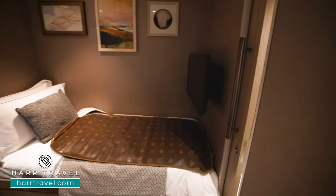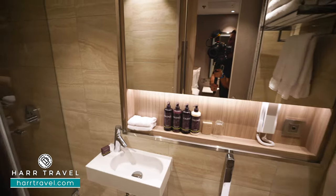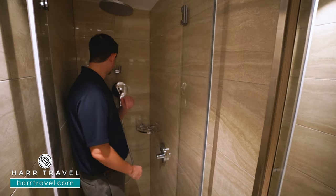This does come with a full bathroom — it's actually a three-quarter bath. You're going to have the toilet tucked to the corner and a shower just inside. Now I'm 6'6", I'm a really big guy, and even I can fit in here. You've got a large rainforest shower head up above.